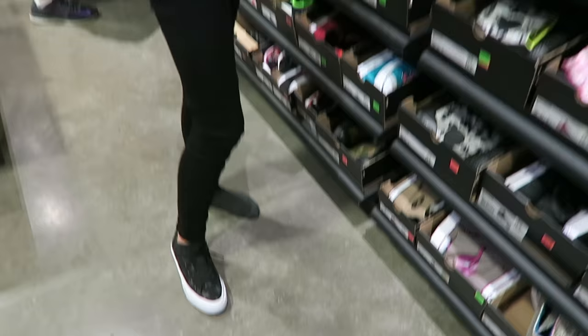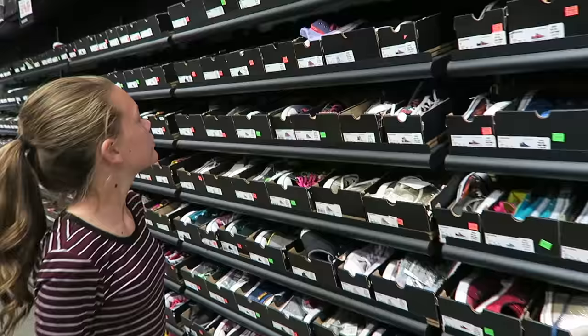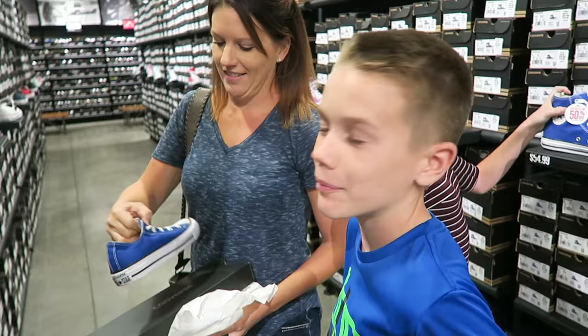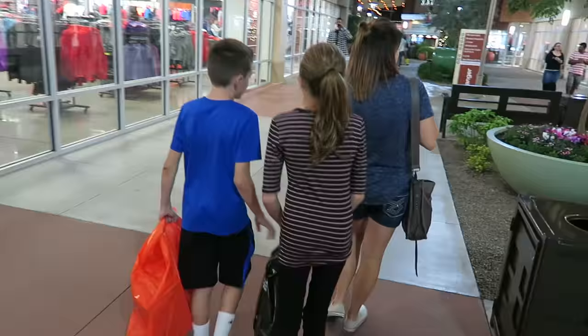Alright, one last stop — we're at Converse for Sierra. She's like me, she likes the cool kicks. I like those stars. Lots to choose from, huh? Bryce digs them too though. Might get your first pair of Chucks. Actually, I thought I'd get some red ones for the Cardinals, but the season's almost over. Only got two more games left. Alright, I think we have success.